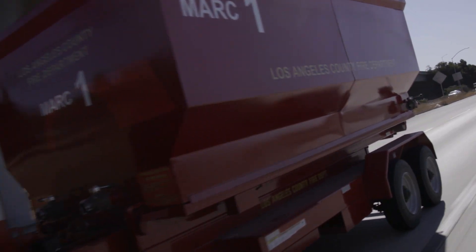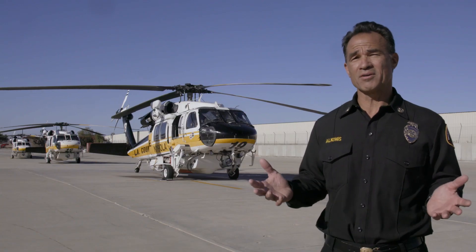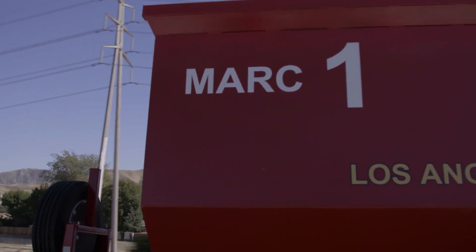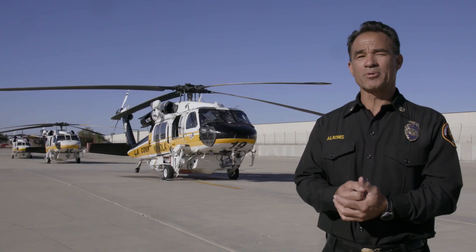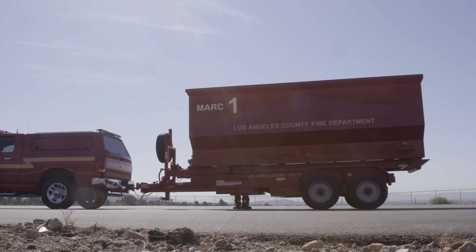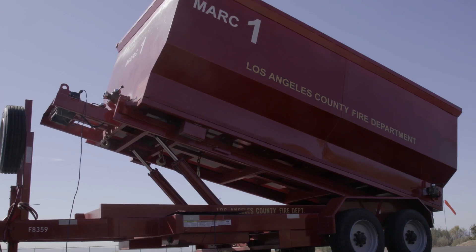All the things that we do in wildland firefighting, and everything we do at LA County Fire Department, revolves around accomplishing our mission — which is protecting lives, protecting property, and protecting the environment. Those are essential, and devices like this enable us to do that.